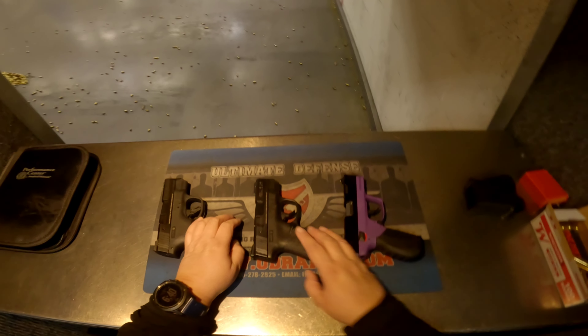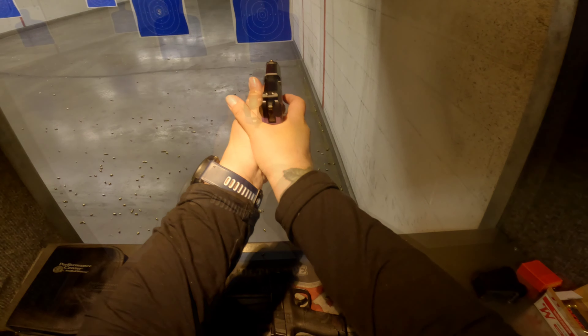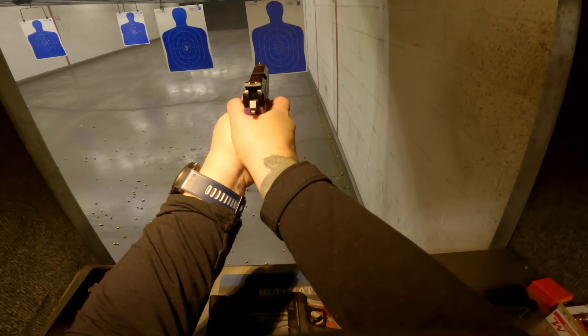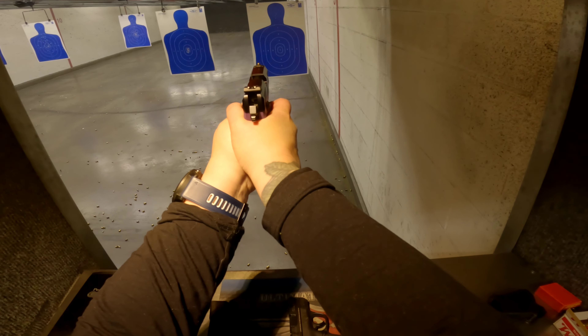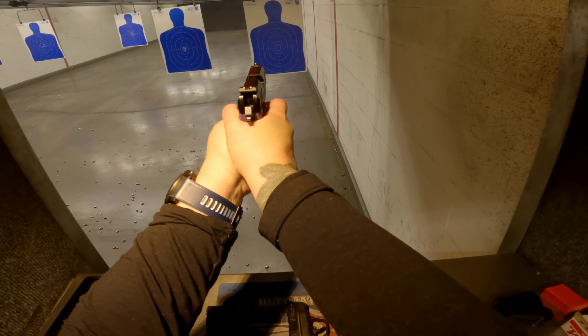What we have here is the SR-22, the shield, the standard shield, and then the Performance Center shield. I always like to start off with the Ruger SR-22. It's so pleasant to shoot and virtually no recoil. It's always a good time shooting it as the first one.